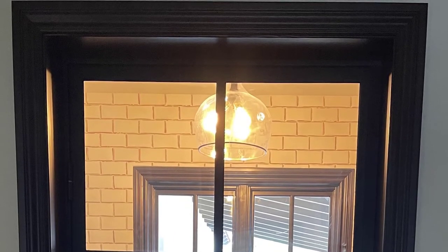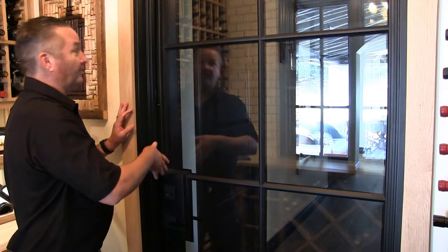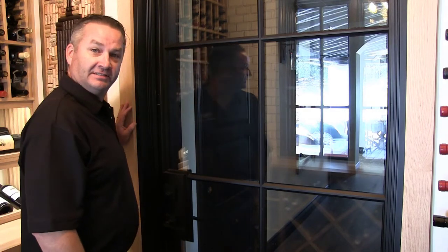This is a client's taste. This could have been a completely single glass pane. This could have been a larger handle from top to bottom. It really comes down to a client's choice — it's kind of a design issue at that point.